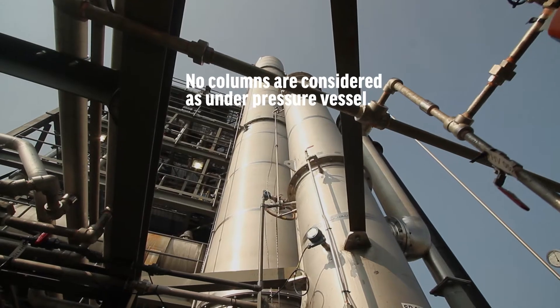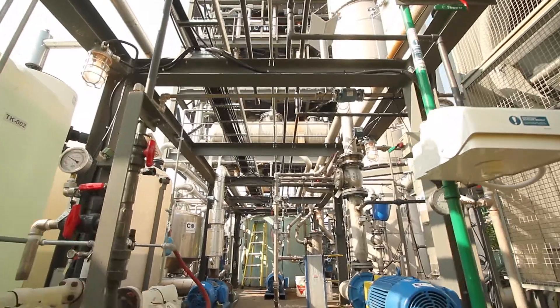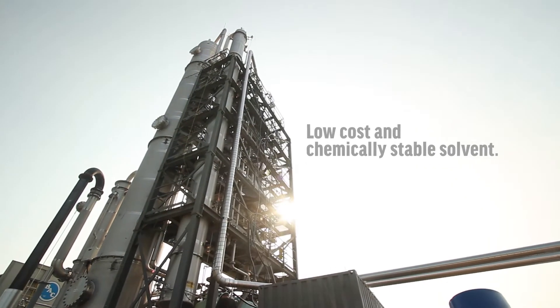We are confident that we will be able to apply it to larger scale industrial CO2 capture projects, which are at least 100 times larger than our demonstration plant.